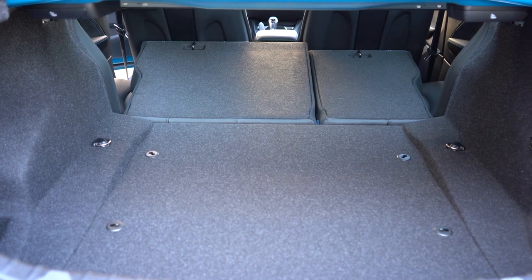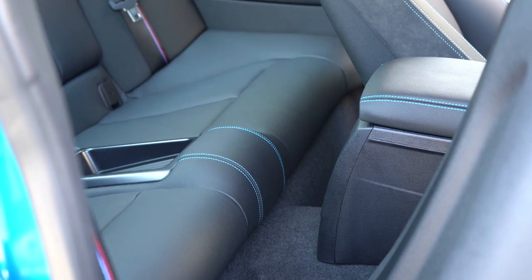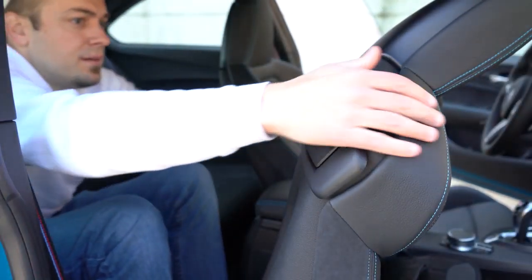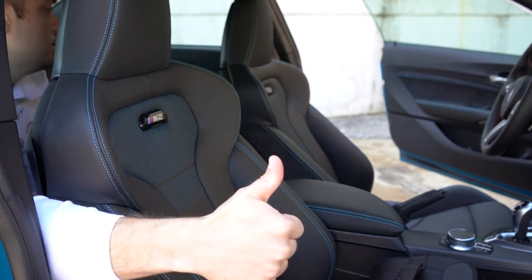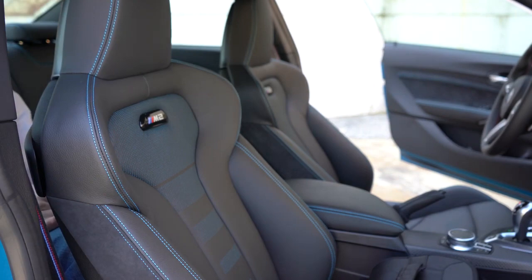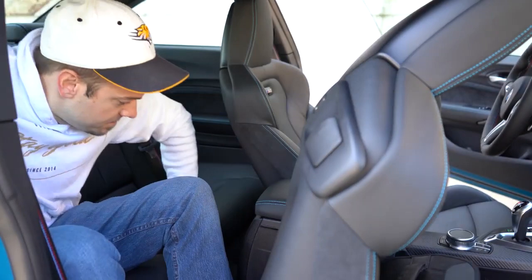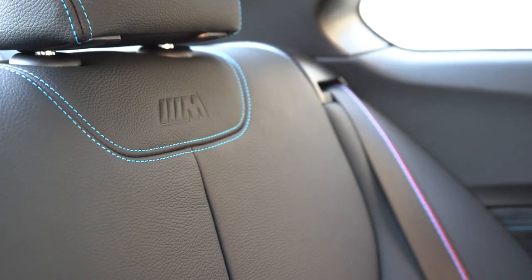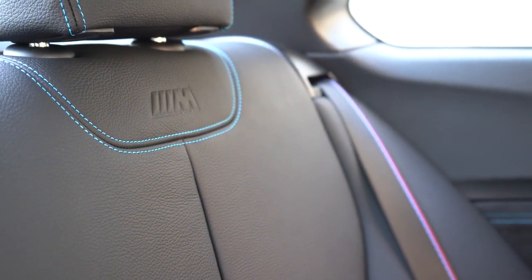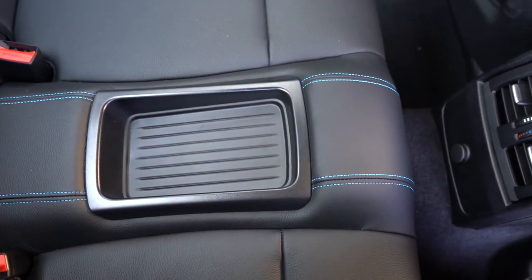Rear legroom measures 33 inches. Even at six feet tall, this is how much space I have back there — definitely better left for small children, though you could move the front passenger seat forward to accommodate someone in the back if needed. The rear seats feature M embossing in the upper portion, and both front and rear seat belts have the M colors. There's also a bit of storage between the two rear seats.